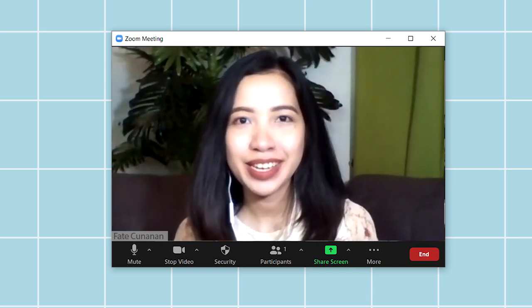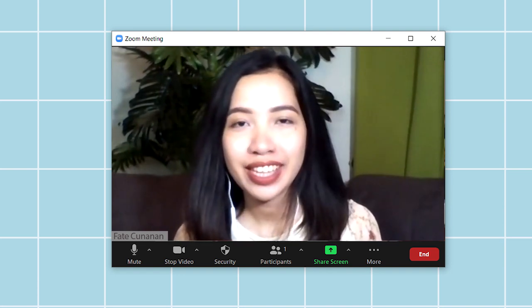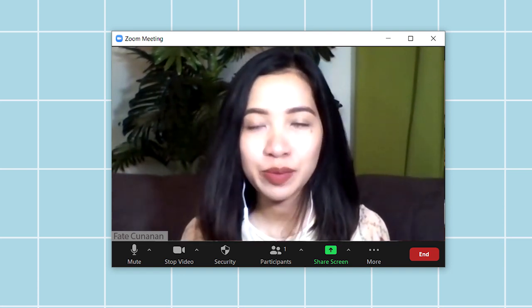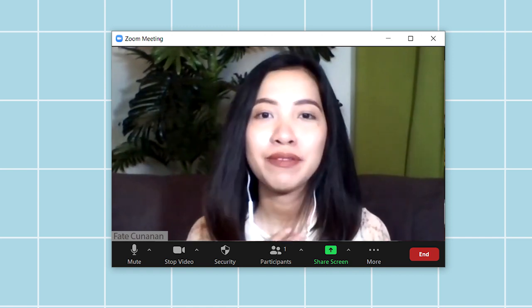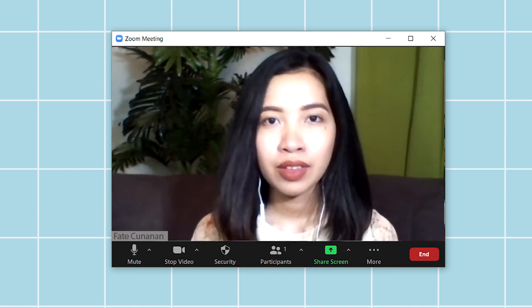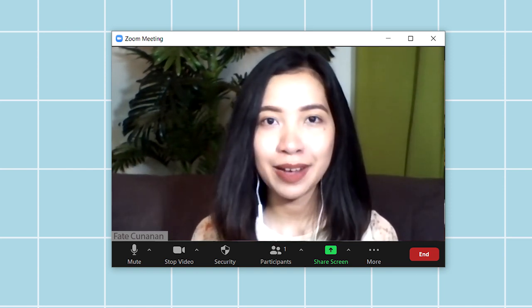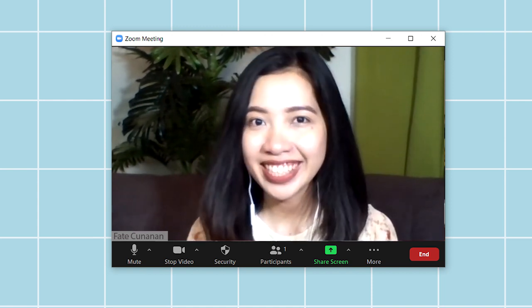Hi everyone, I'm Kate Fernanem, a medical doctor from the Philippines. So for today's episode in our series of pre-med courses, we will be talking about BS Medical Technology. I invited my friend, Dr. Jamie Glenn Chua, to give us more understanding about the course. Let's get to it!